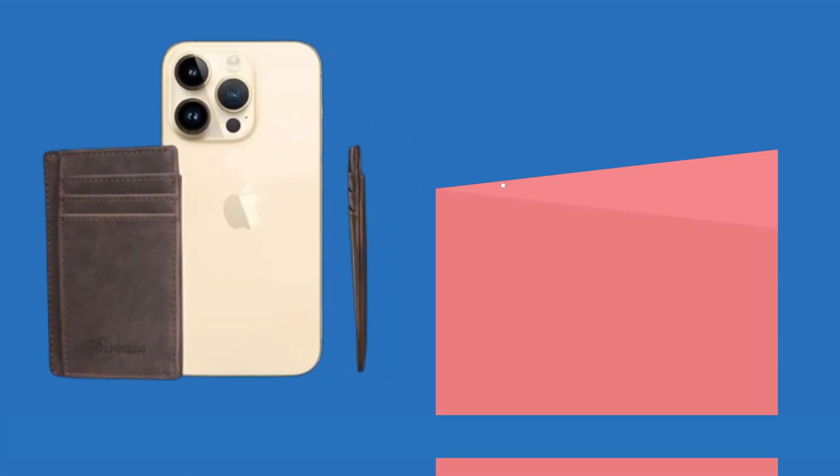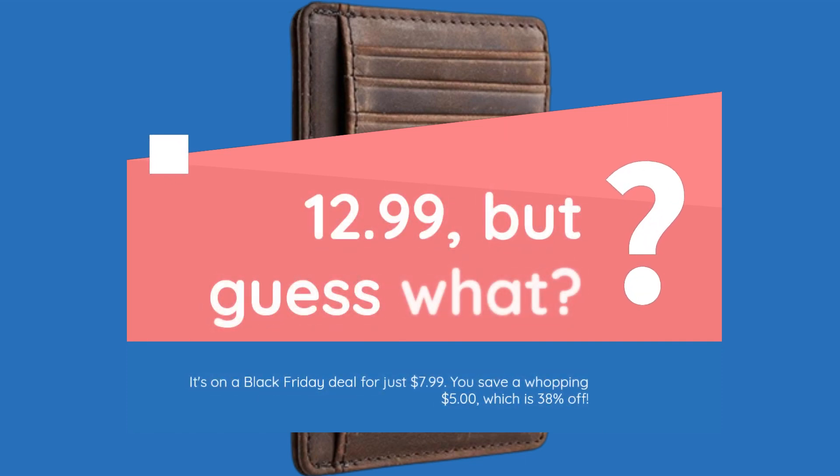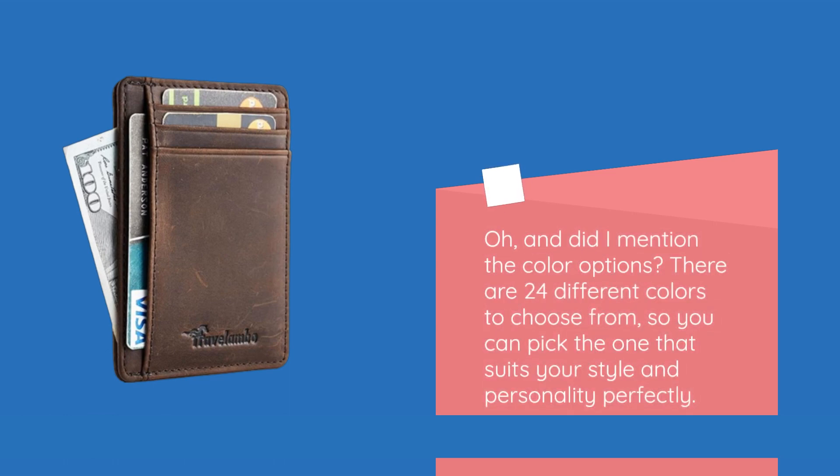Here's the kicker: the Travelombo Front Pocket Minimalist Leather Slim Wallet is not only top-notch in quality but also affordable — $12.99, but right now it's on a Black Friday deal for just $7.99. You save a whopping $5, which is 38% off. And did I mention the color options? There are 24 different colors to choose from, so you can pick the one that suits your style and personality perfectly.